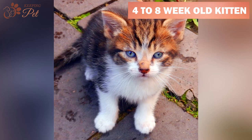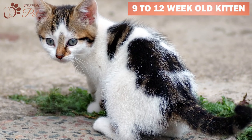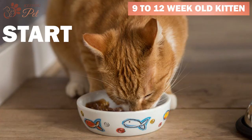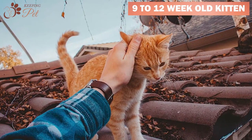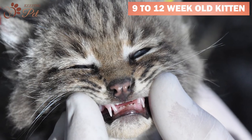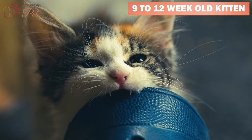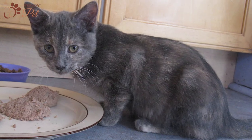A three-month-old kitten should weigh around three pounds. At this stage, the kitten would start eating all solid food and would also start bonding with its caregivers. At the age of three months, your kitten would have developed all of its baby teeth, which will soon start falling out. Kittens would also have developed their adult eye color.